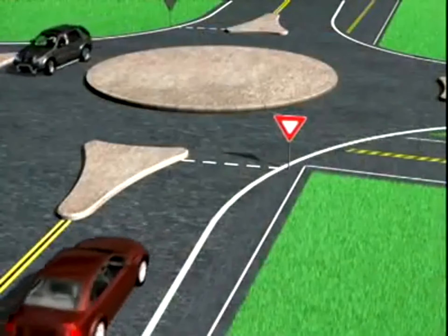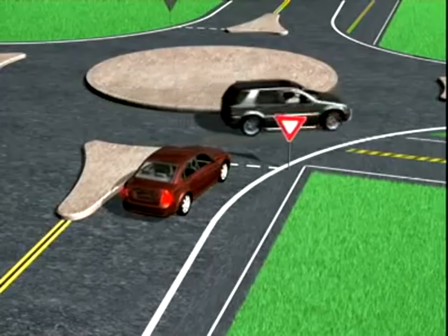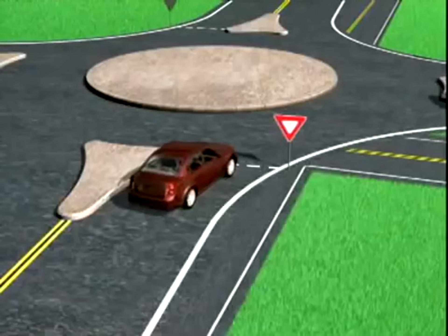These things are confusing — I'm not quite sure what to do. Roundabouts are like other intersections. When entering, give the right-of-way to any traffic already in the intersection. Also, yield to any bicyclists or pedestrians.